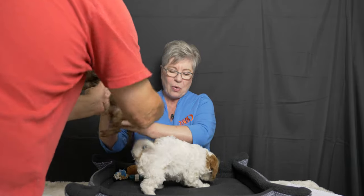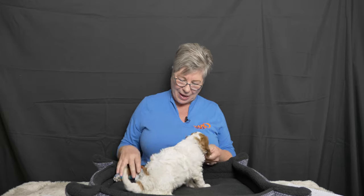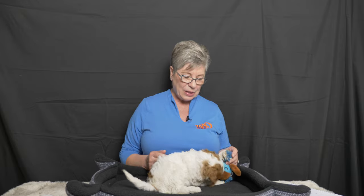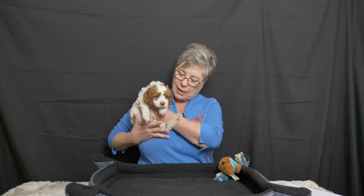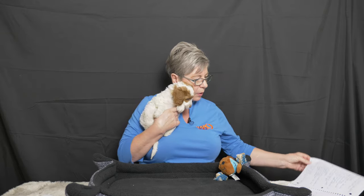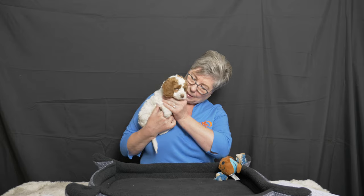Next we have brown collar girl. The first thing you'll see with this little one is she's giving me a tail wag when she comes down — that's something I always like to see. What is their first response when they come to see me? Taylor's comments on brown collar girl are that she is a people lover, and I would agree with that wholeheartedly. That's what I mean about her tail wagging — she really does respond positively to people.